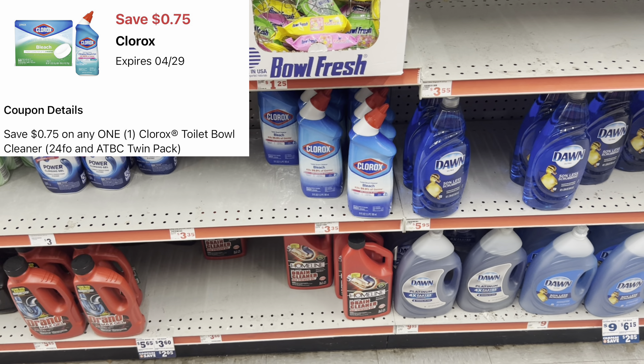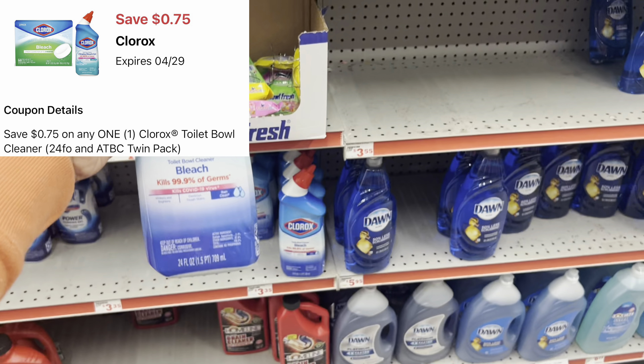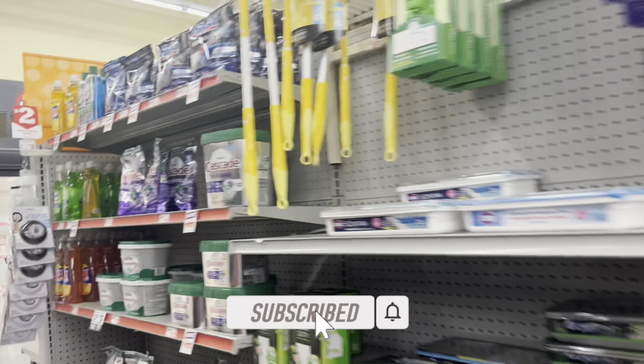I'm going to grab this Clorox toilet bowl cleaner at $3.25 and use the $0.75 digital. A great time to get some Clorox toilet bowl cleaner!